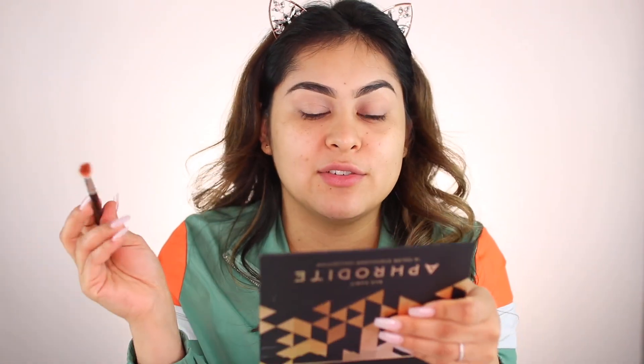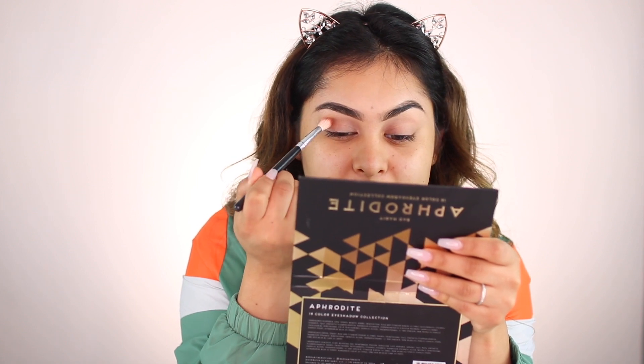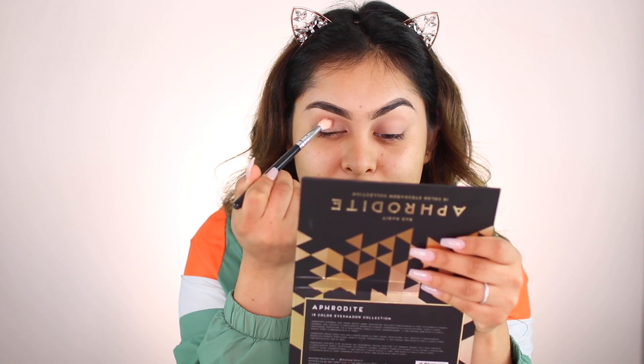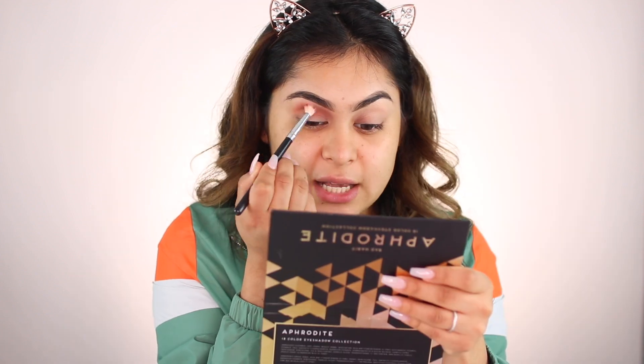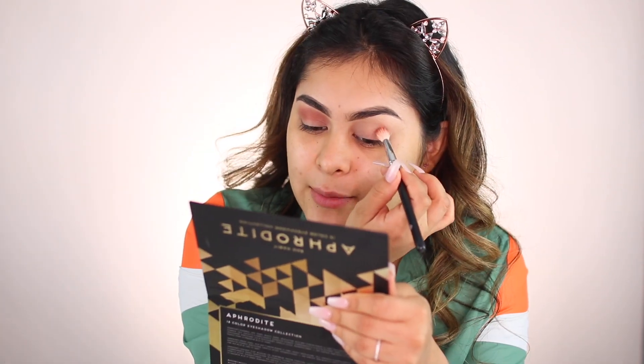Story time! I told Jason that James Charles was coming out with a palette. Jason is up to date on everything makeup-related — sometimes I'm like, boy, you should be a makeup artist. He already knew about the palette. I told him I kind of wanted to get the brush set and the palette but it was super expensive, and we left it at that.